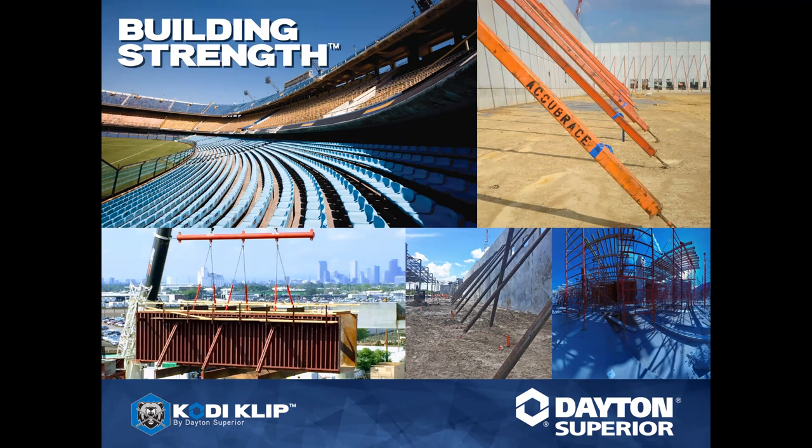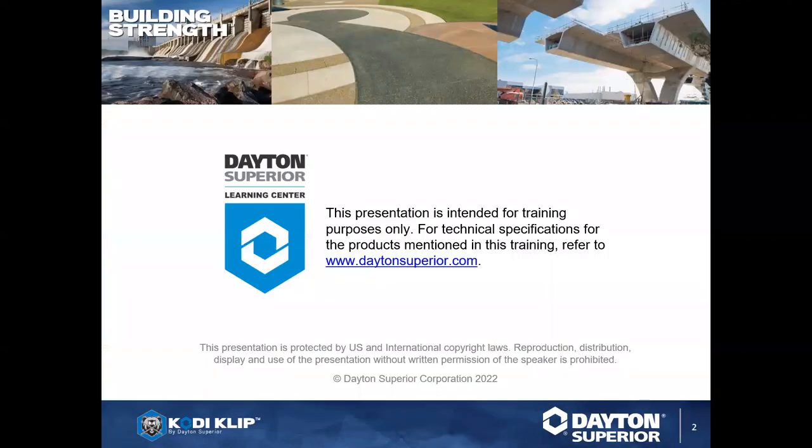Each of our webinars are recorded and we place them on the Dayton Superior YouTube channel as well as DaytonSuperior.com. Just search for Training Tuesdays and you'll find two links — one of which is all of our videos, and the other is for signing up for the next one. This presentation is for training purposes only, and technical information can be found on DaytonSuperior.com. This presentation is to let you know about the Cody Clip product.